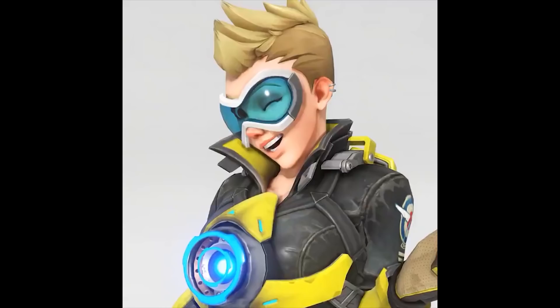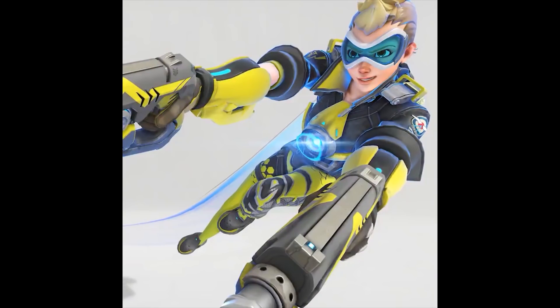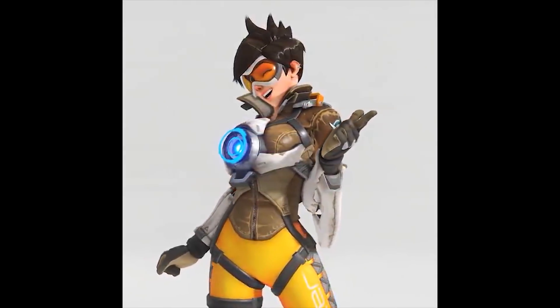It is pretty interesting that they're starting off by showing us the epic skins, especially since we haven't seen epic skins in so long, and now we're just getting two epic skins right away at the same time.